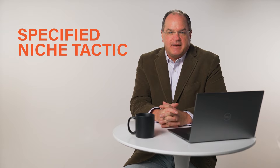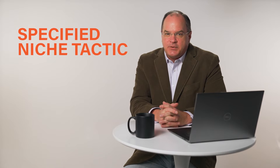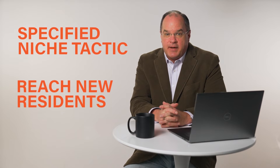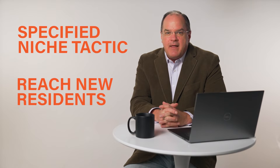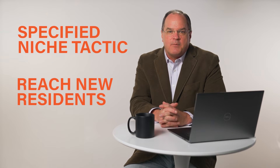Let's first quickly recap what new mover marketing is. New mover marketing is a specified niche marketing tactic that helps you reach new residents in your area while they're establishing routines and new purchasing habits. They are nobody's loyal patient yet, especially when they first move in. So it's the job of a good new mover marketing campaign to attract them to your system and then turn them into loyal, lifelong patients of your services.